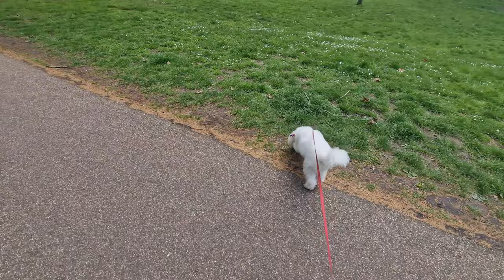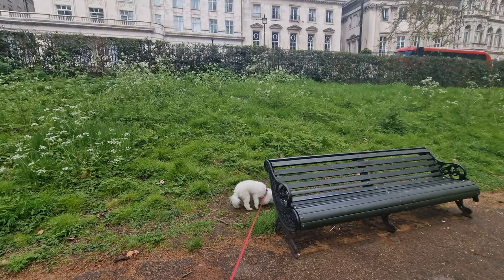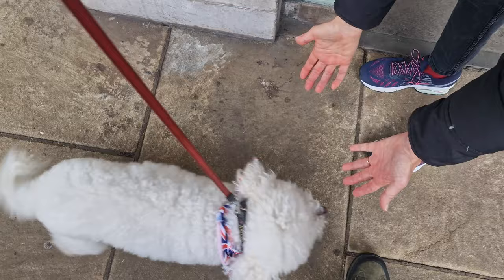It wasn't until about this point that I realised why Dougal was always going for the benches. Of course, people sit there and have their lunch and leave bits on the floor - so basically he was scrounging for food. One thing's for certain: dogs aren't daft.